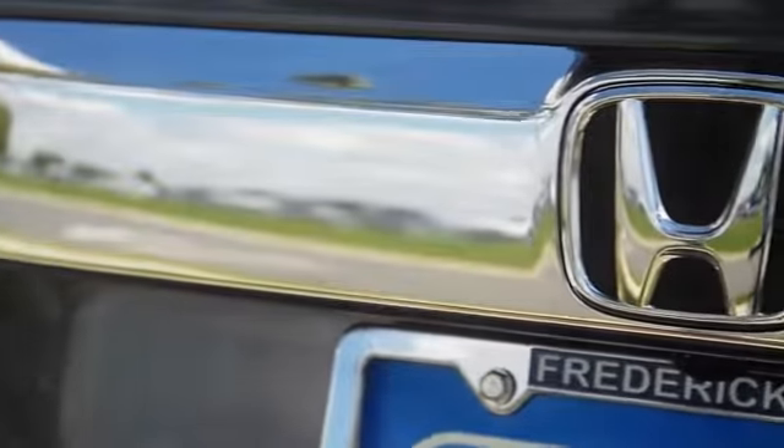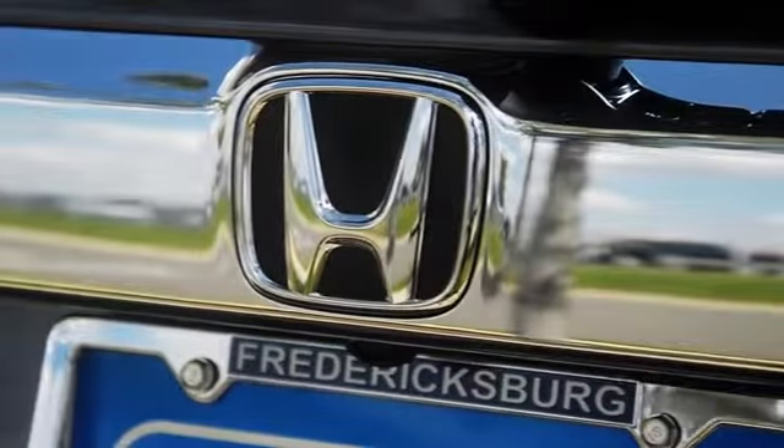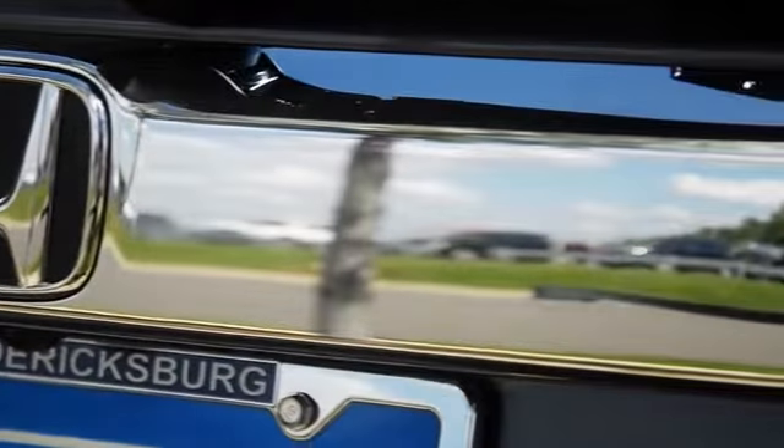With Honda's Tri-Zone Automatic Climate Control, this system will keep everyone comfortable from the front to the back, so no one's left out. And to spoil you, the driver and your passenger, with the leather trim interior, you do get heated leather seats.